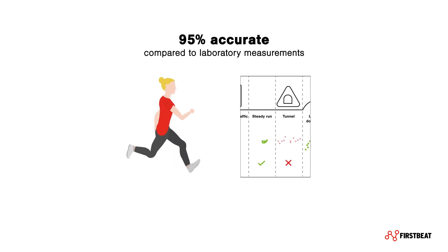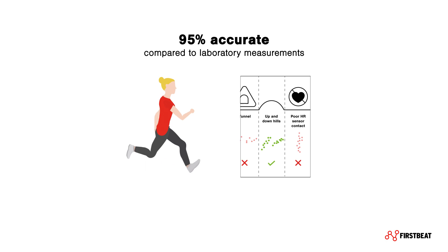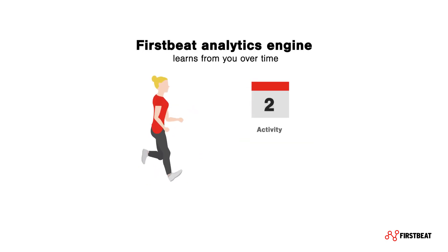Using real-world data, the method is shown to be 95% accurate compared to laboratory measurements. The FirstBeat analytics engine learns from you over time, so the more you use your device, the more reliable your VO2max fitness level estimate becomes.